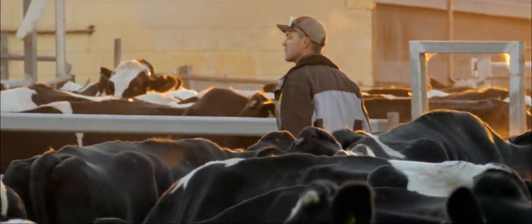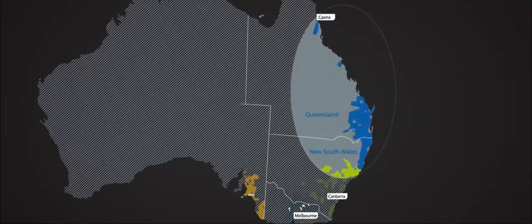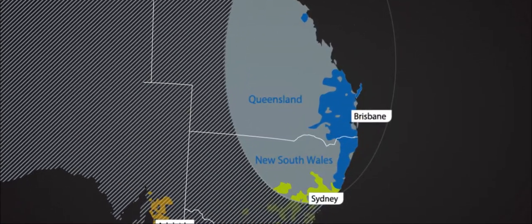In the Queensland industry there's around about 460 farms and around about 175,000 cows that provide the year-round milk supply that we achieve in our region. The bulk of our farms are on the Darling Downs in the southeast Queensland area, with a couple of pockets in central Queensland and North Queensland.